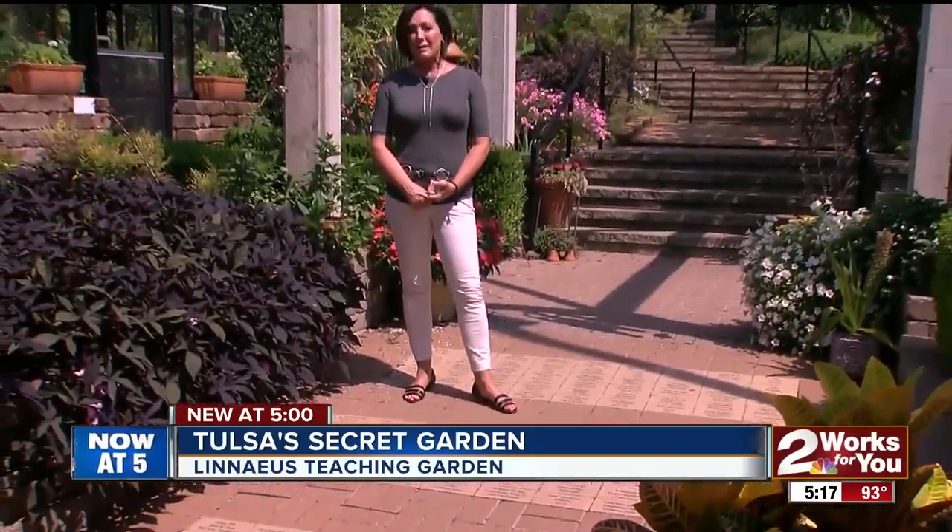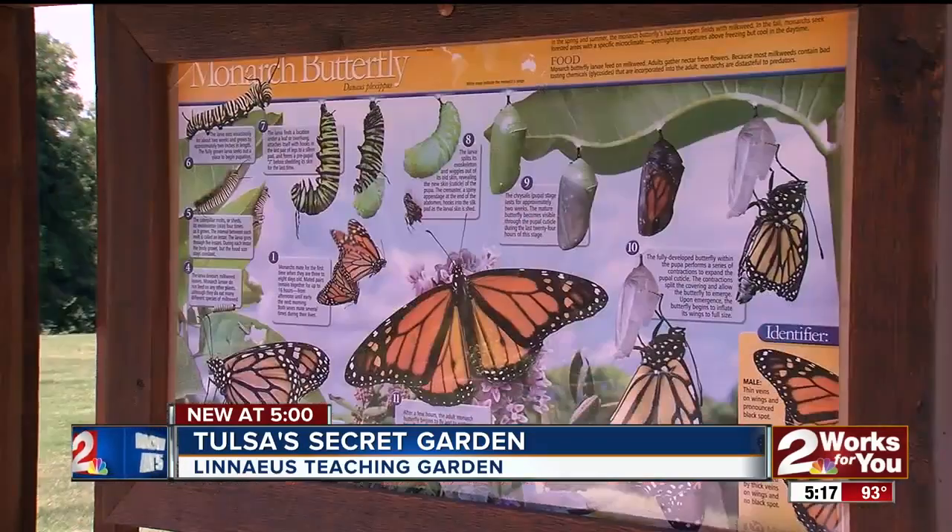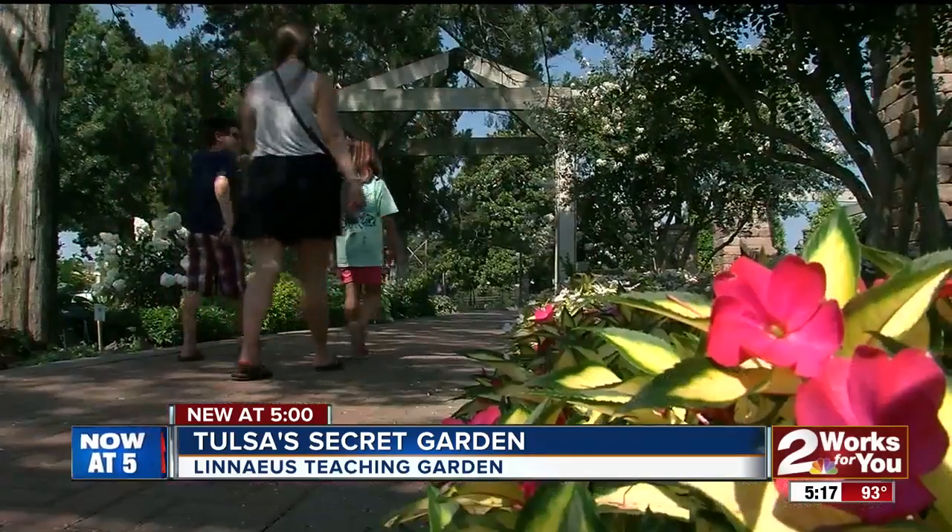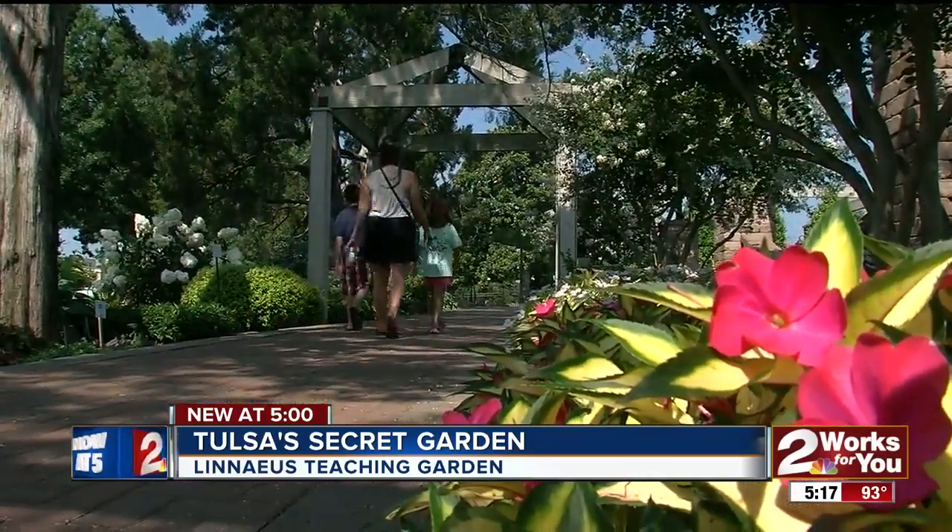Barry Fugate acknowledges the only way this place could stay open is because of volunteers. There are 356 of them right now, and a new training class starts August 12th. The monarchs will migrate through the garden this fall. Barry Fugate and all the volunteers at Linnaeus hope you won't wait that long to visit. Lisa Jones, two works for you.